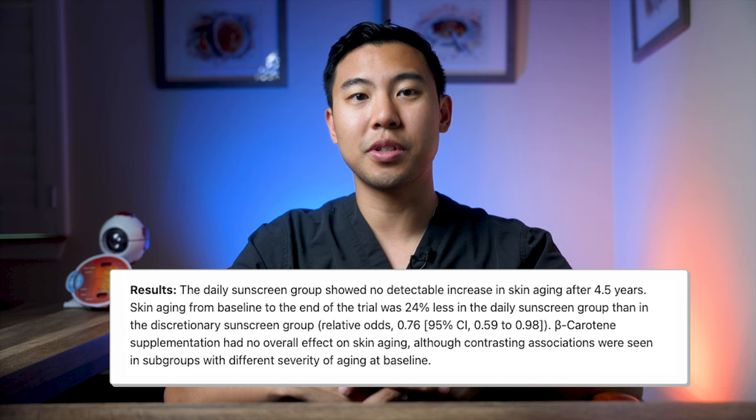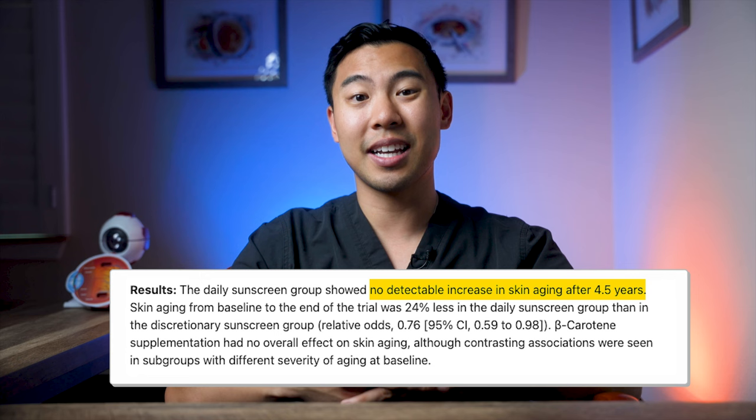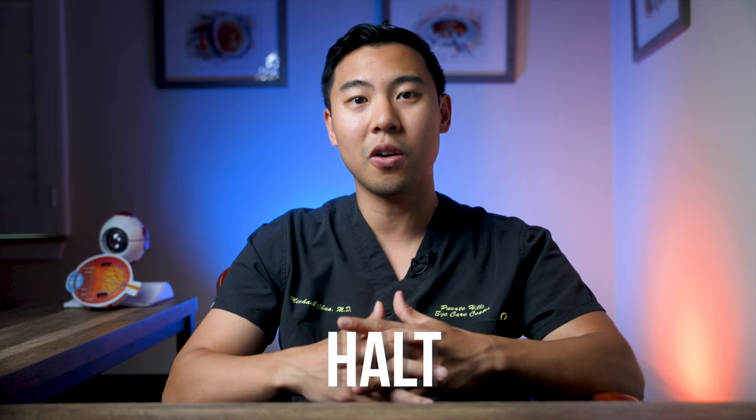The researchers followed these groups for four and a half years. They found that beta-carotene didn't have any significant effect on skin aging, but subjects who used sunscreen daily showed no detectable increase in skin aging after four and a half years. This is impressive — no signs of skin aging over nearly five years for the daily sunscreen group. Based on this and several other studies, it's not an exaggeration to say that daily sunscreen use can literally halt skin aging.